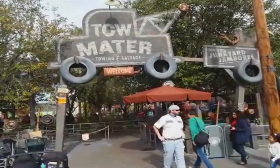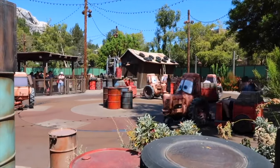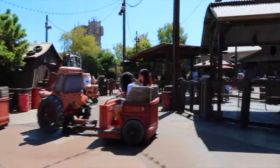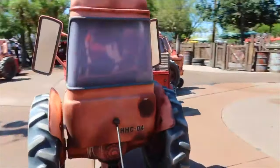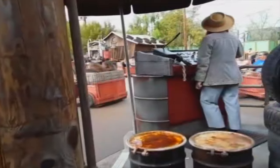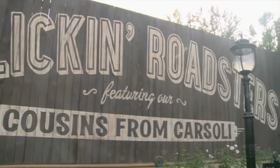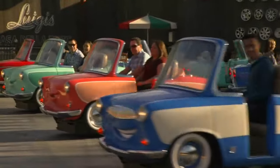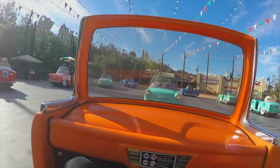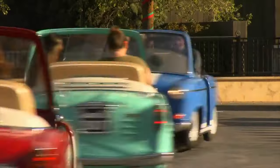Next is Mater's Junkyard Jamboree, a whip ride where guests ride in trailers being pulled and whipped around by baby tractors. The way it whips around the corners gives the illusion of travelling a lot faster than you actually are. With the pumping soundtrack and amazing theming, this is a perfect ride for all the family. The final attraction in Cars Land is Luigi's Rollicking Roasters. Join Luigi and his cousins as guests ride in car vehicles as they move and spin to Italian music. This is a fun little trackless ride that is also great fun for all the family.